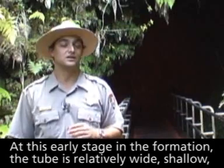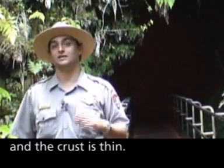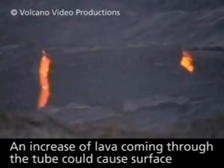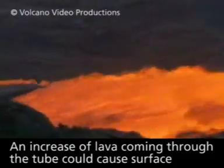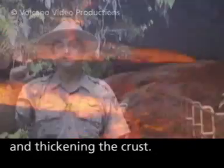At this early stage in the formation, the tube is relatively wide, shallow, and the crust is thin. An increase of lava coming through the tube could cause surface breakouts from the ceiling, flowing over the tube system and thickening the crust.